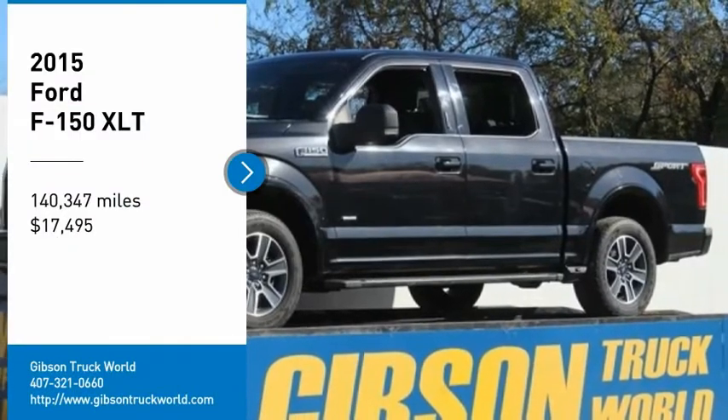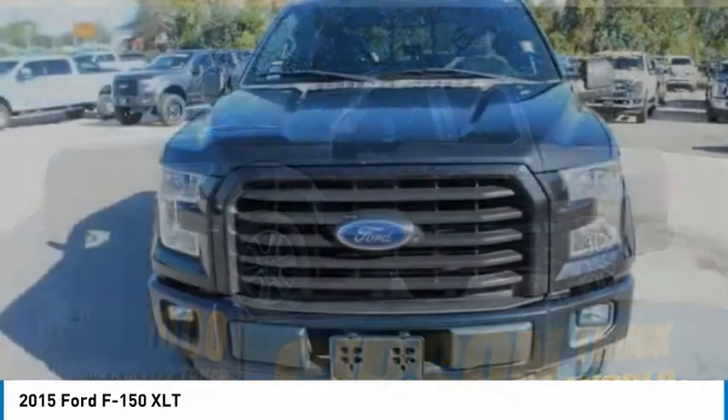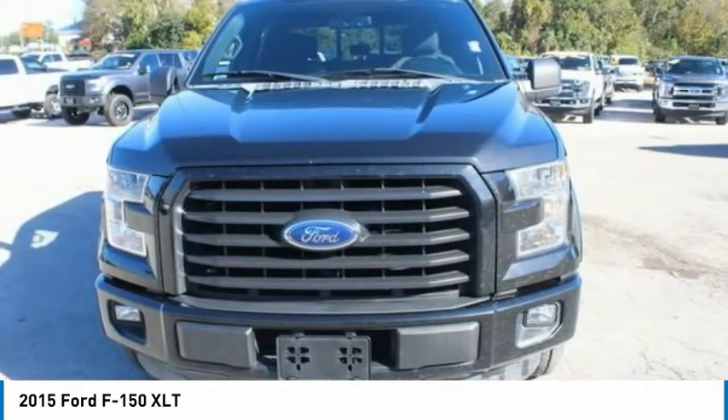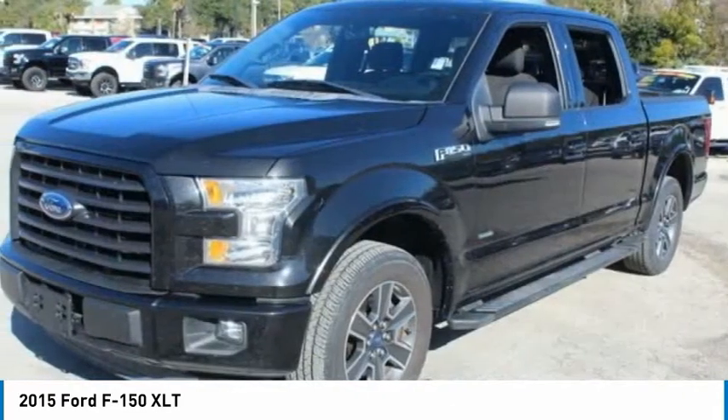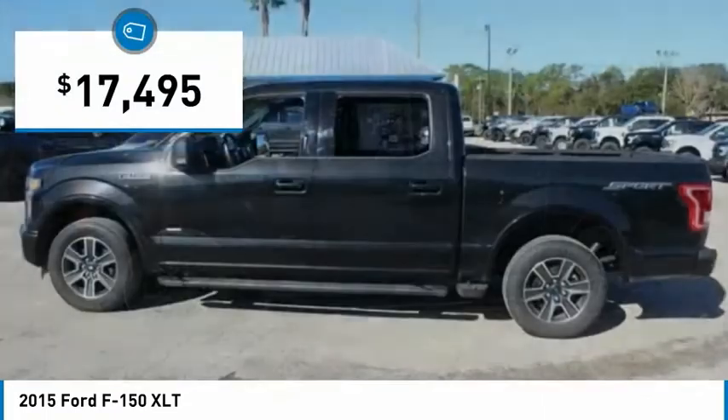Make a great choice today with the 2015 Ford F-150. A Ford F-150 knows how to handle any situation. It's built to follow orders, no whining, and is priced below $20,000.